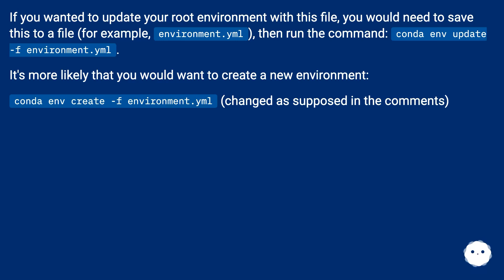If you wanted to update your root environment with this file, you would need to save it to a file, for example environment.yml, then run the command: conda env update -f environment.yml. It's more likely that you would want to create a new environment: conda env create -f environment.yml.